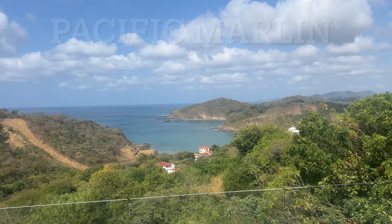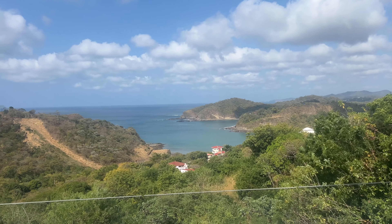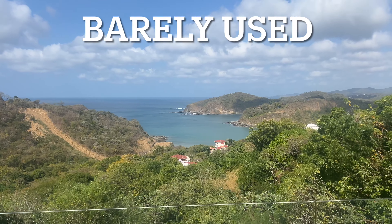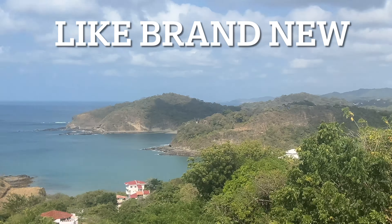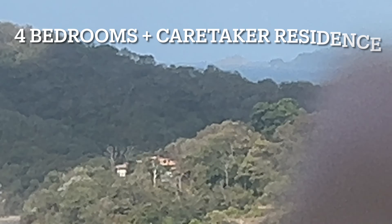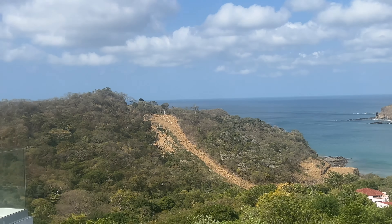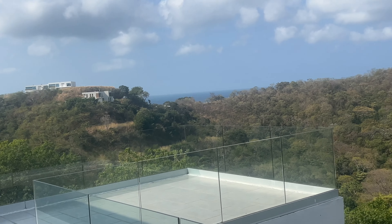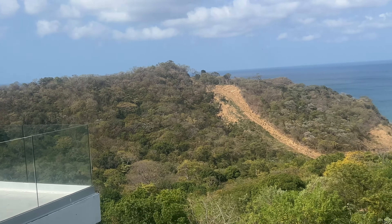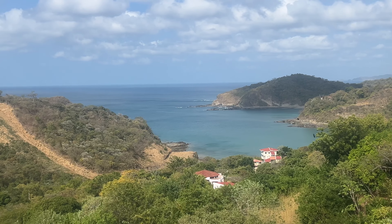Good morning, this is Natalie with Discover Real Estate. I am in Pacific Marlin at a house that we're listing for sale. I just want to do a video of it while I'm here — it has magnificent views. You can see all the way north to Medeiros over there. It's a little hazy but you've got great ocean views here, and more ocean view over there. You're on the backside of Jesus so you've got a view of Nakascola Bay — a full-on view, which is amazing.